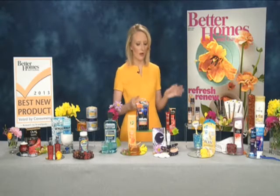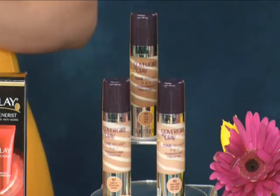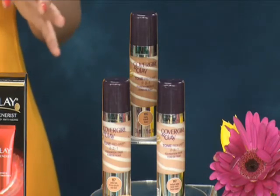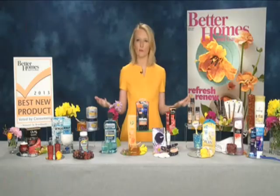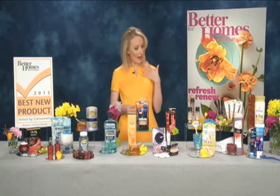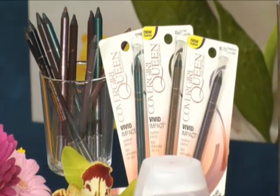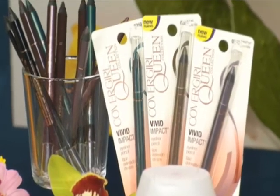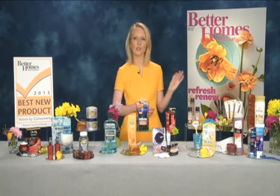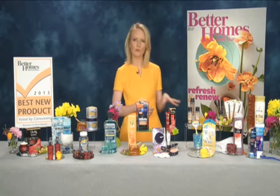In our anti-aging foundation category, we have the CoverGirl and Olay Tone Rehab 2-in-1 Foundation. It's 2-in-1 because it's going to reduce the appearance of age spots over time, plus it gives you that lightweight coverage look that a lot of women are asking for right now. And if you're an eyeliner fan, this is the CoverGirl Queen Collection Vivid Impact Eyeliner. It comes in six great colors, and what's great is that it has the intensity and long-wearing properties of a liquid liner but with the ease of use of a pencil — really easy to use.